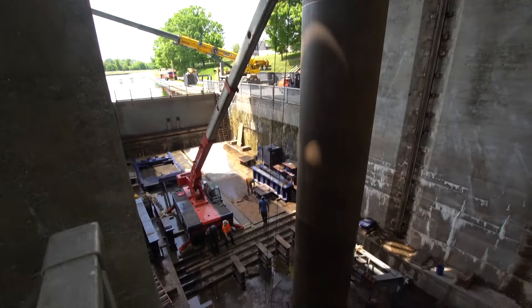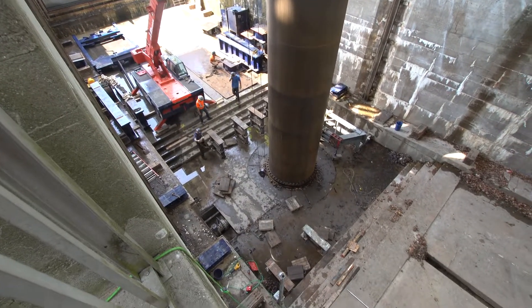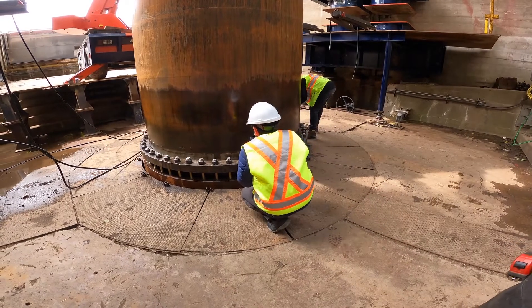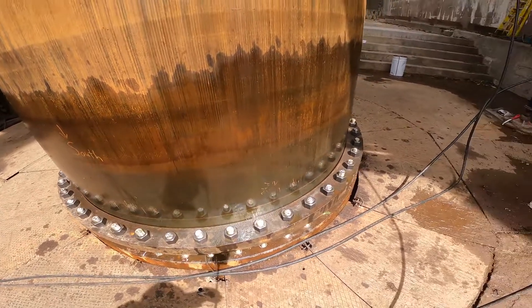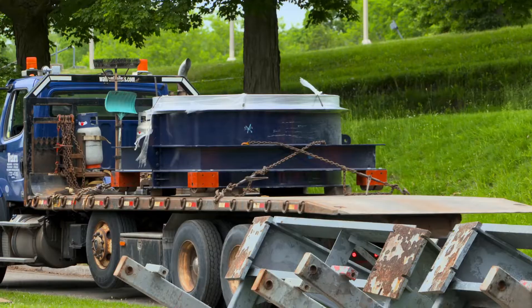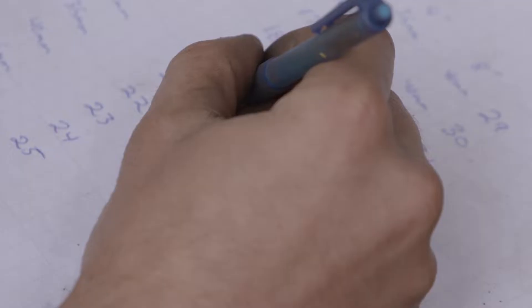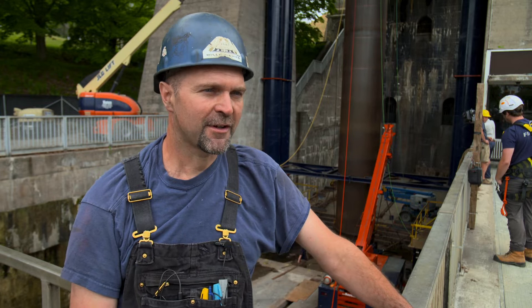Now, after decades of use, these rams are starting to show their age. These sections are original, and they've just reached the end of their service life — we felt that we needed to replace these components to ensure continued operation of the site. Not an easy task, but Western Mechanical has the equipment, crew, and game plan to get it done. This is a perfect job for Western Mechanical — we specialize in complex jobs, and this is a complex job.